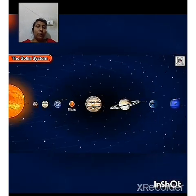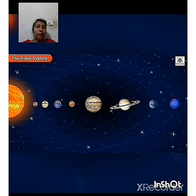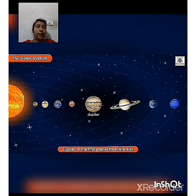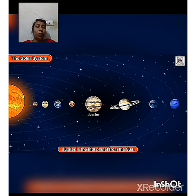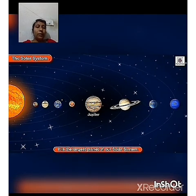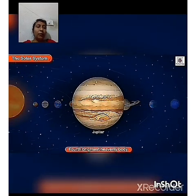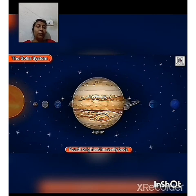Jupiter is the fifth planet from the Sun. It is the largest planet of the solar system. It is the fourth brightest heavenly body after the Sun, Moon and Venus.